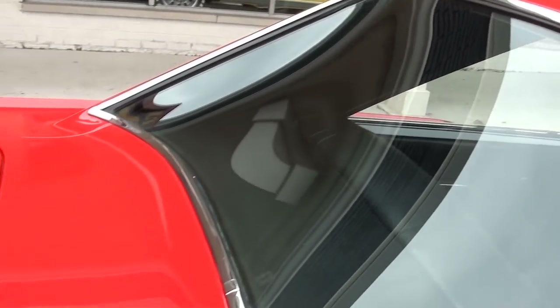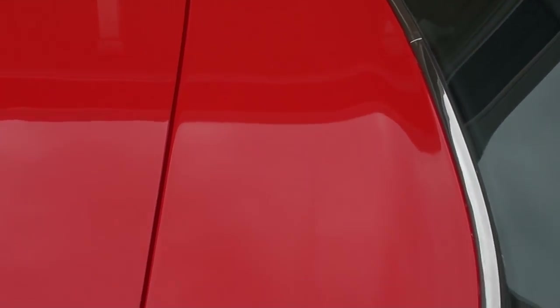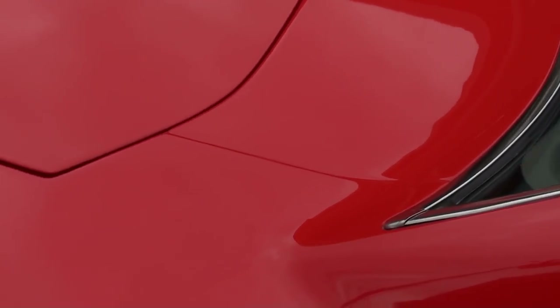This car's got all the original body panels on it. There's a complete listing in the trunk of all the restoration receipts.